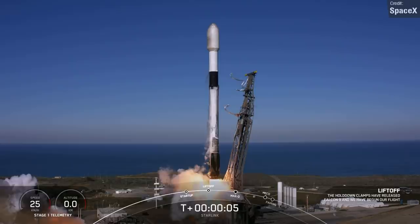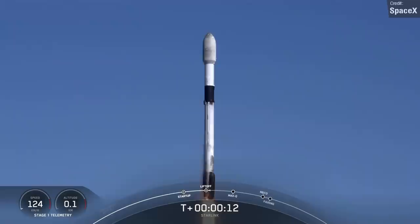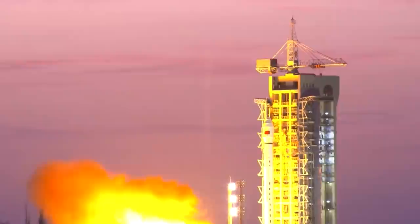Later on in the week we saw another Starlink launch. This, again, carried a lower number of satellites than usual — 50 as opposed to 52 — so that the payload could be deployed to a higher initial orbit. We really are getting to airliner levels of routine with Falcon 9 at this stage. Incredible to see.